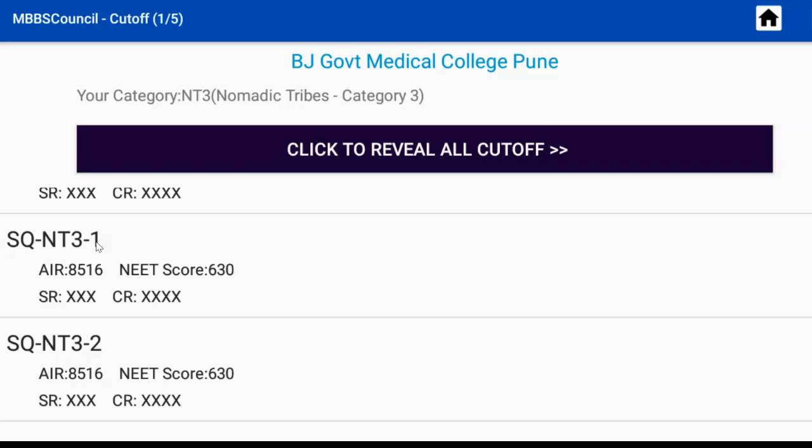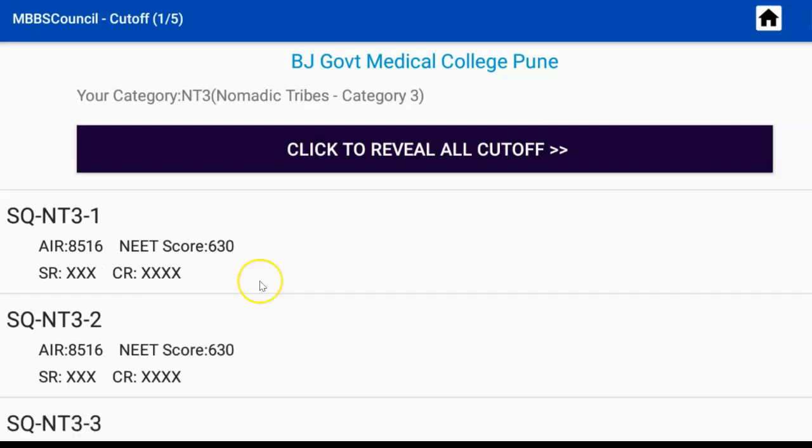Maharashtra native candidates are only eligible for these reservations under State Quota. During last year's NEET UG counselling, a candidate with an All India rank of 8,516 secured admission in BJ Government Medical College. The State rank is 590, the Category rank is 9, and the NEET score cut-off is 630.